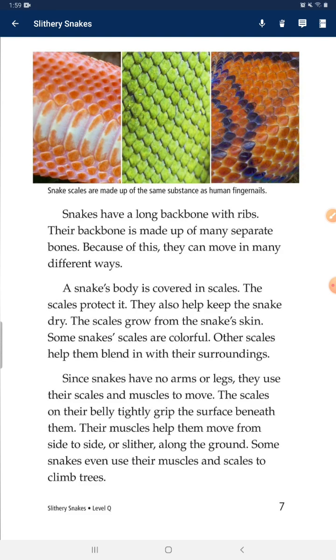The scales grow from the snake's skin. Some snakes' scales are colorful. Other scales help them blend in with their surroundings. Since snakes have no arms or legs, they use their scales and muscles to move. The scales on their belly tightly grip the surface beneath them, and their muscles help them move from side to side or slither along the ground.